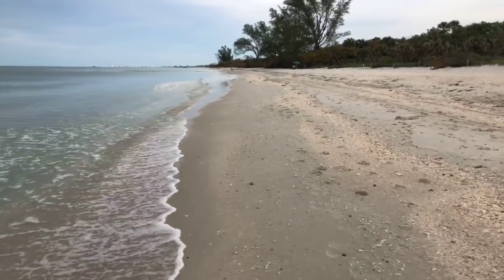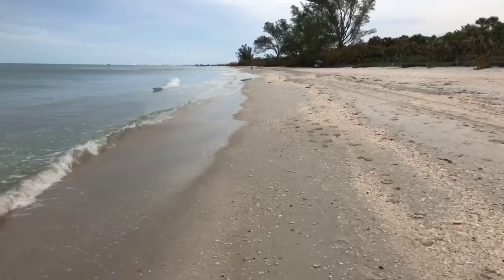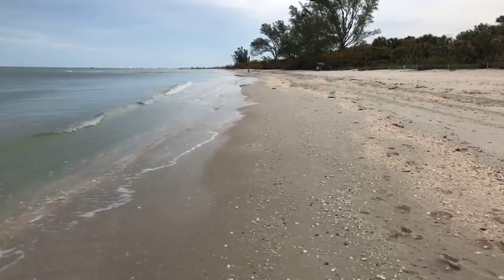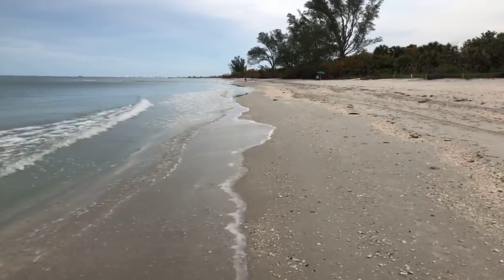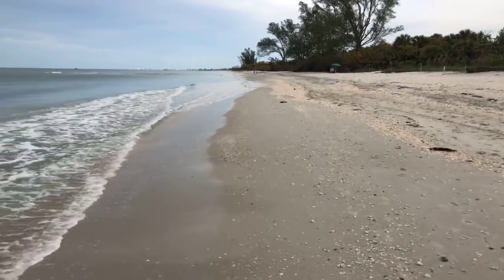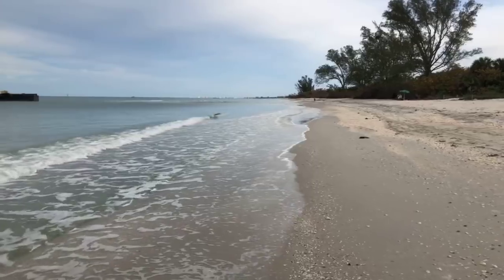Let's find some nice shells. There are already some folks out here shelling on Saturday morning. It's so peaceful out here — a bit overcast, but so what? Still beautiful.